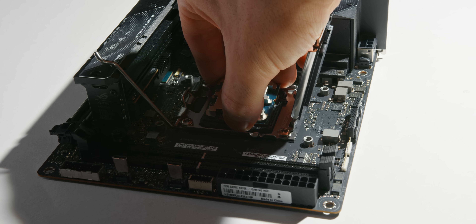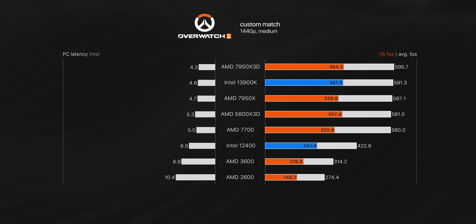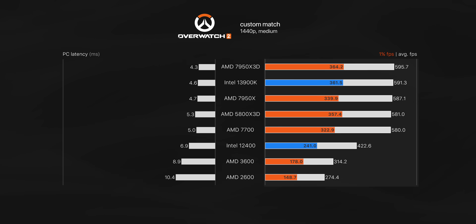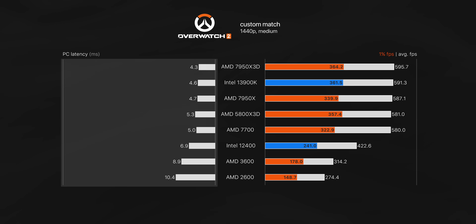These are usually the games where you'll see the most CPU scaling, and I've also included average latency on the left. PC latency is the processing latency of the CPU, GPU, and game combined — this doesn't include mouse or monitor latency. It's purely how fast your system can prepare and finish rendering a frame. The right side of the graph shows smoothness, and the left side shows responsiveness.